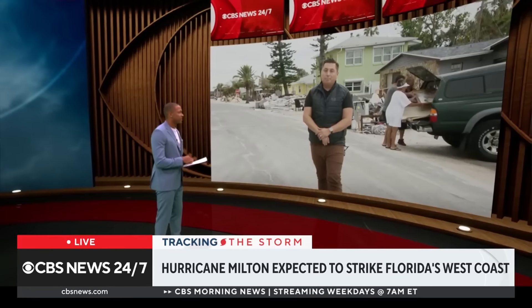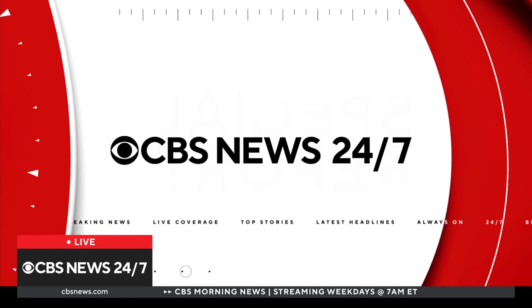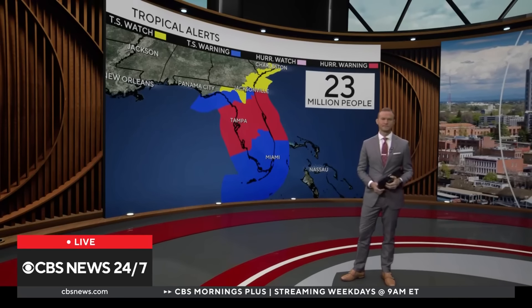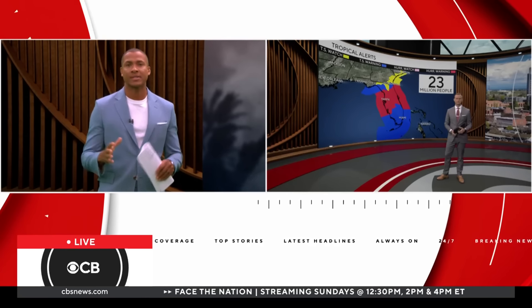Christiane Benavidez, we will continue to track your reporting — you and the team stay safe. Thank you very much. Let's now bring in CBS News Philadelphia meteorologist Grant Gilmore. Grant, at some point this storm jumped up to a Category 5. The temperature in the Gulf is so warm — let us know what to expect and where it is now.